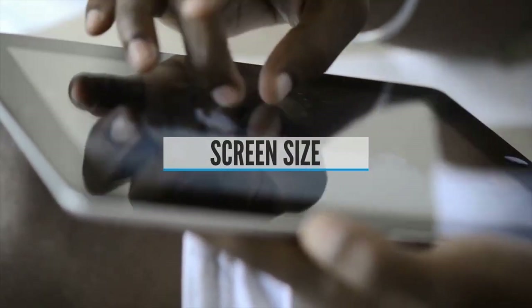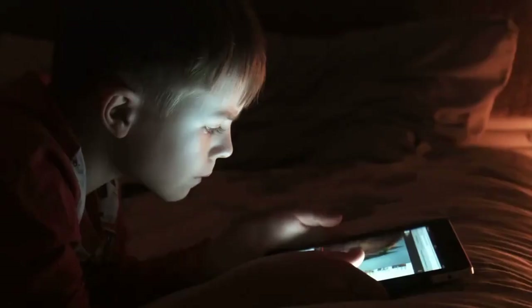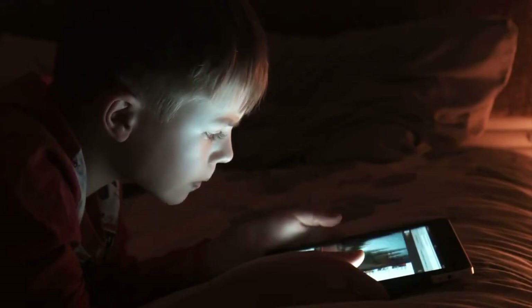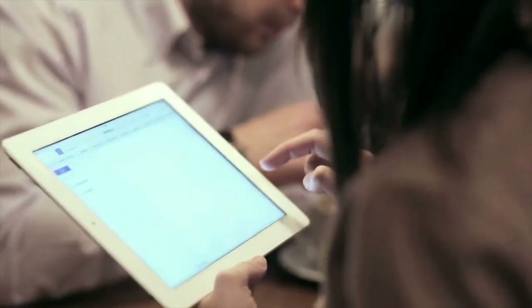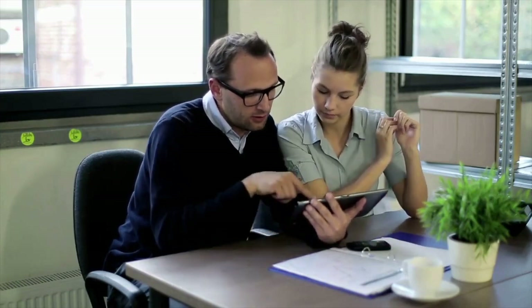Buying Guide — Screen Size. Tablets are available in different sizes and are divided into three basic categories: small, medium, and large. Generally speaking, the larger the screen size, the more expensive the device. Tablets with larger screens also tend to be more powerful, but they're also heavier than smaller tablets. The screen size you choose will likely be a matter of personal preference, but should also be influenced by how you plan to use the device.